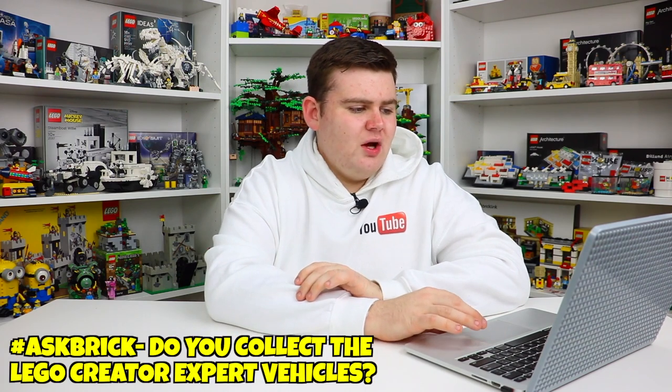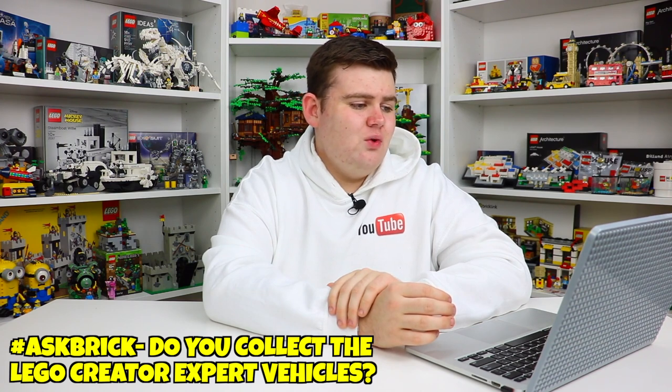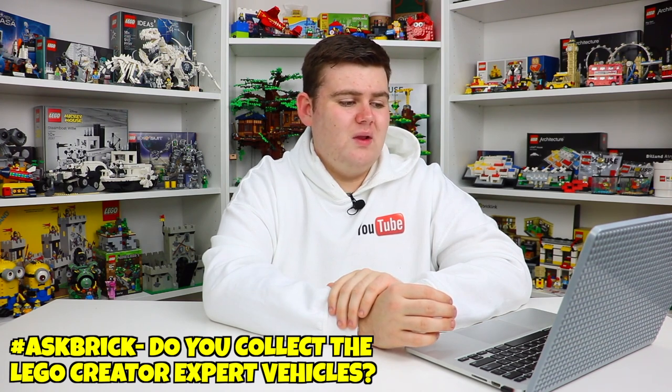The next question is from Barry Francis, who asked: do you collect the Lego Creator Expert vehicles like the Porsche or the Mustang, and if you do, what is the next vehicle you would like Lego to bring out in that line? I'll be honest, I don't really collect those. It's not because I have anything against them. I just honestly don't collect them. Some of the biggest vehicles I have would be the VW Campervan and the London Bus, which are kind of in the Creator Expert line as well, but it's not really like the Porsche or the Mustang. Those are honestly two really, really cool sets.